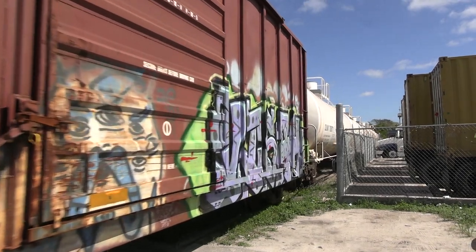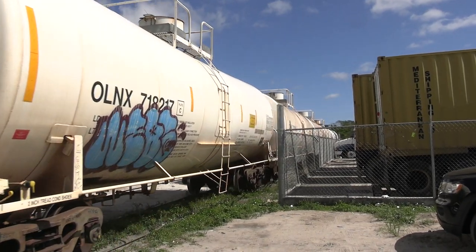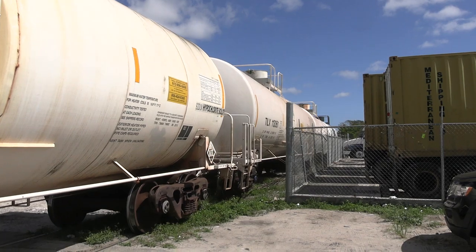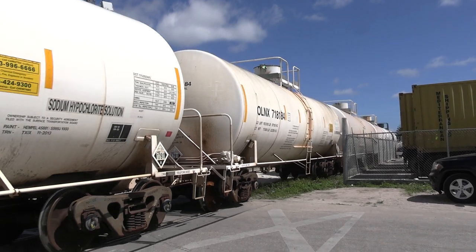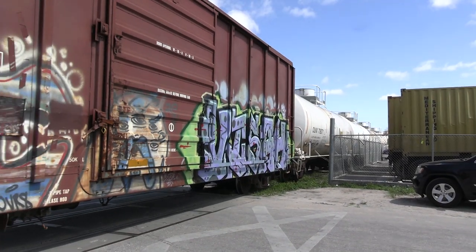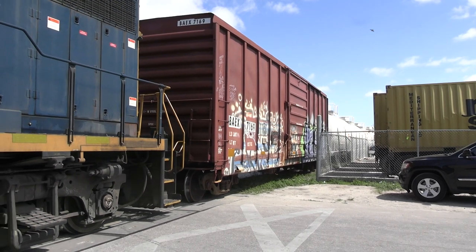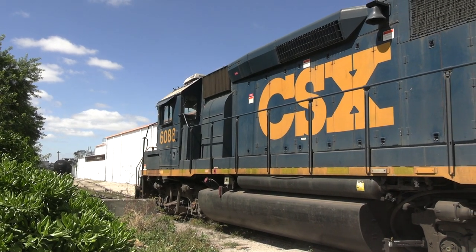By this point, off camera, the loads for Sentry should have been spotted on the point track. 0717 is now about to re-couple to all the empties, getting ready to proceed outwards.